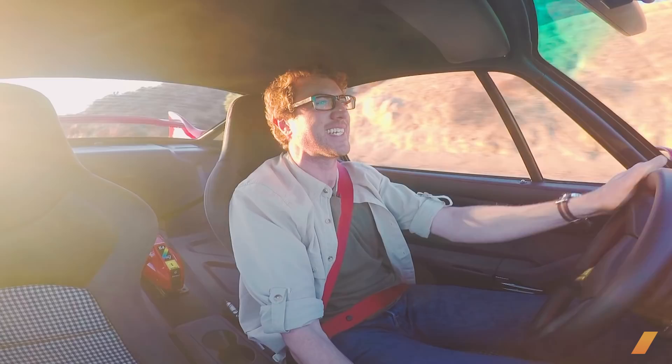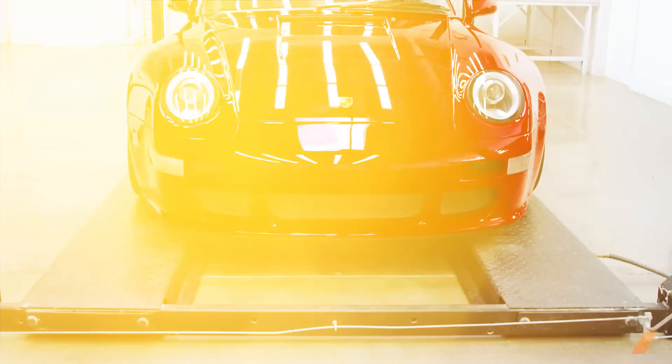Oh my god, I just saw the silhouette of the car on a canyon wall and it's the sexiest thing I've ever seen.